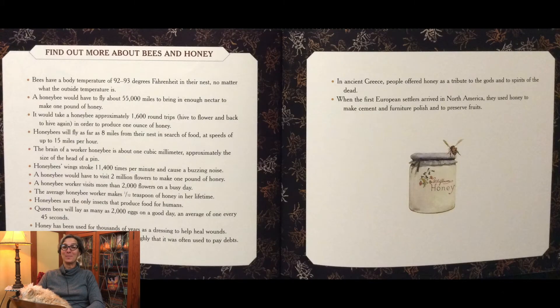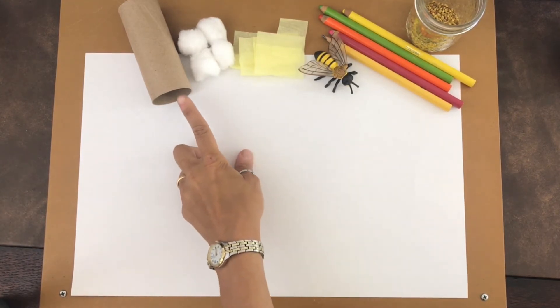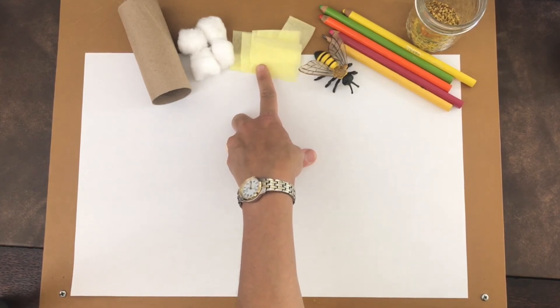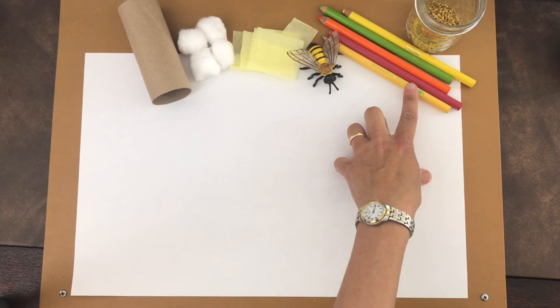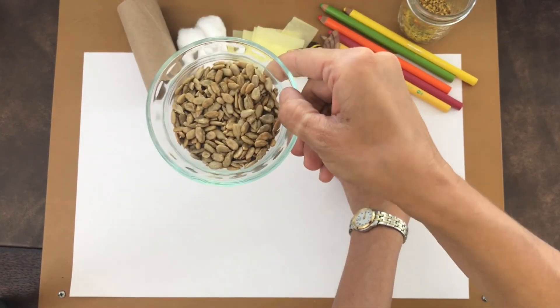In the back there are more facts about bees and honey. Now let's go do an art project. All right, little scientists and artists, are you ready to do an art project with me? Now that we've learned more about bees and making honey, let's make a little art design. What you'll need is a roll of toilet paper or two, depending on how many cells you want to make in your hive, some cotton balls, cellophane paper or yellow tissue paper, a little bee, some colored pencils or crayons, and real bee pollen — or you can use sunflower seeds or something else to be the pollen.